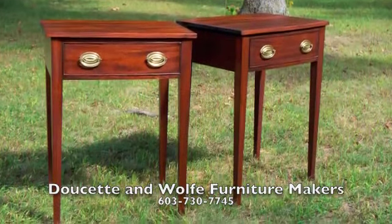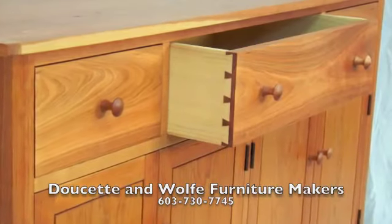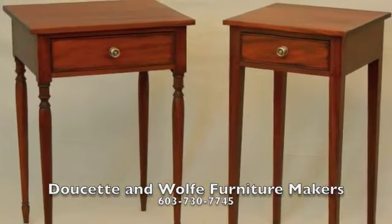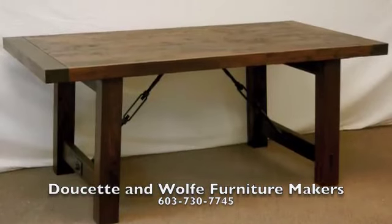Whether custom-designed or an antique reproduction, the furniture we make is inspired by the fine early American furniture styles from the past, including Queen Anne, Chippendale, Federal, Hepplewhite, and Shaker Furniture.